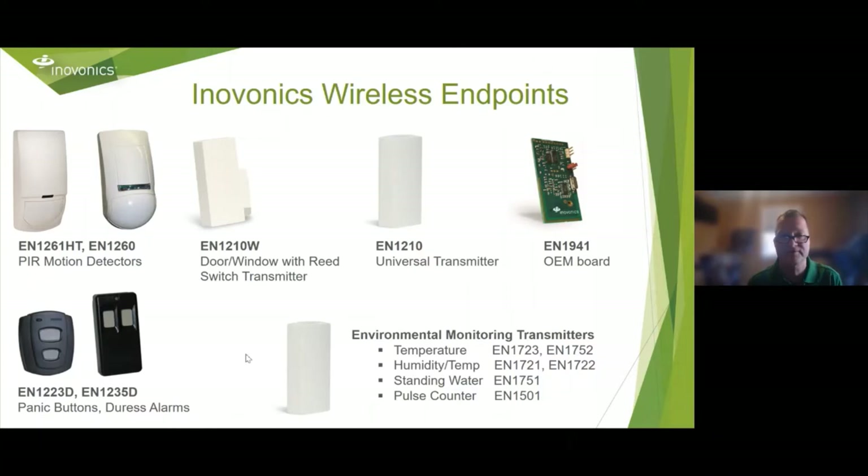InnoVonix makes a whole host of transmitters for different applications. We have motion detectors, the EN 1210 universal transmitter that can monitor anything with an open or close, and we sell the EN 1941 to other companies that embed our wireless into their products. We have a series of duress buttons for different applications. We're also seeing convergence between building management systems and security systems, and we have been making environmental transmitters for years — temperature, temperature and humidity, standing water, and pulse counting transmitters where you could even do people counting.